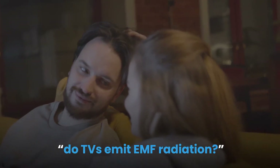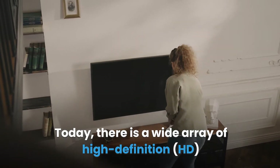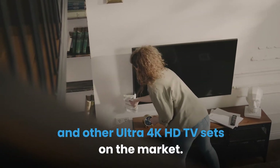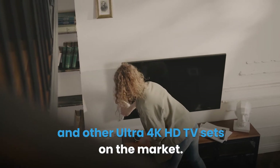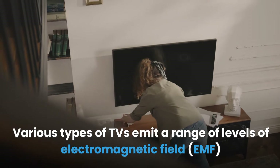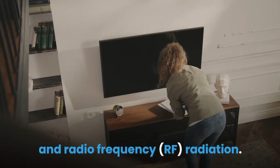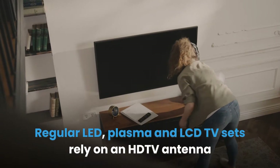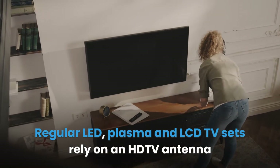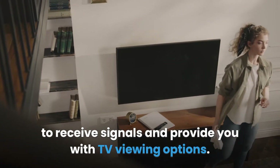Do TVs emit EMF radiation? Today, there is a wide array of high-definition HD and other Ultra 4K HD TV sets on the market. Various types of TVs emit a range of levels of electromagnetic field and radio frequency radiation. Regular LED, plasma, and LCD TV sets rely on an HD TV antenna to receive signals and provide you with TV viewing options.